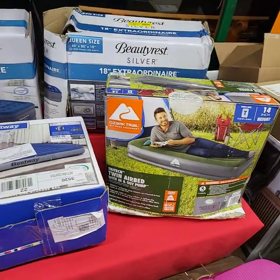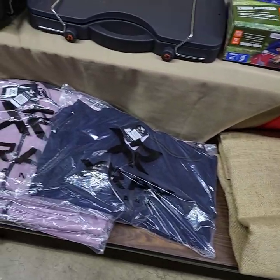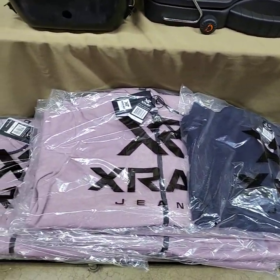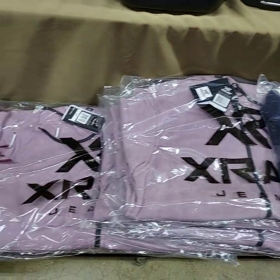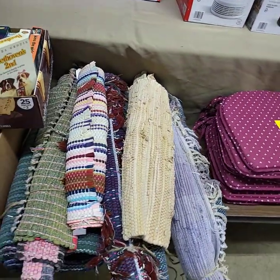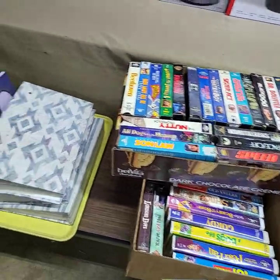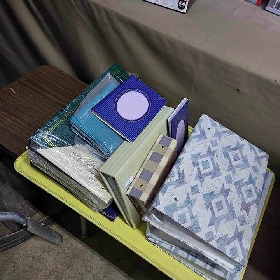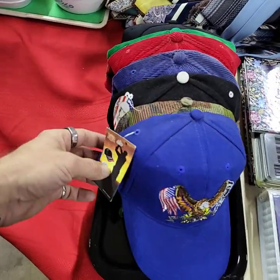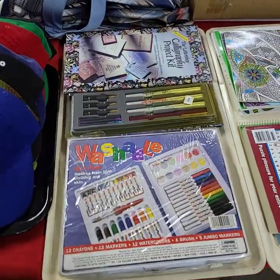Everything has been tested that is opened and everything is in new condition. Just so you know, the sizes we have left are large in blue, large in purple heather, and 2XL. You're getting your choice of the mats and the rag rugs. Both boxes of VHS tapes are one price. This big tray full will be sold by the tray full unless otherwise noted. Lots of hats here, all in brand new condition — whole tray, one price.